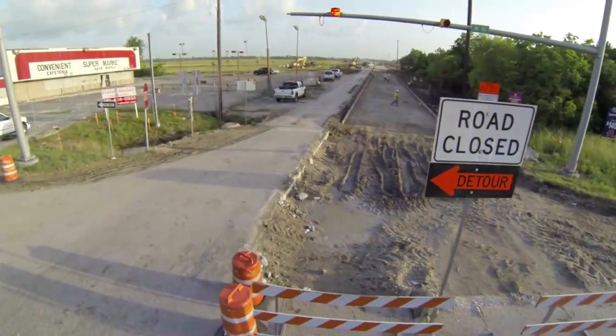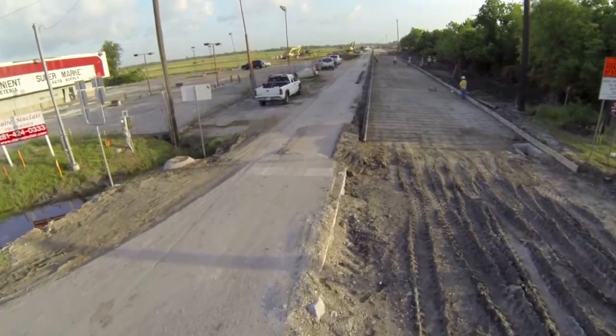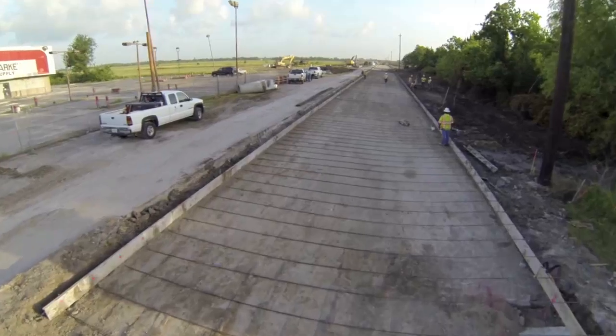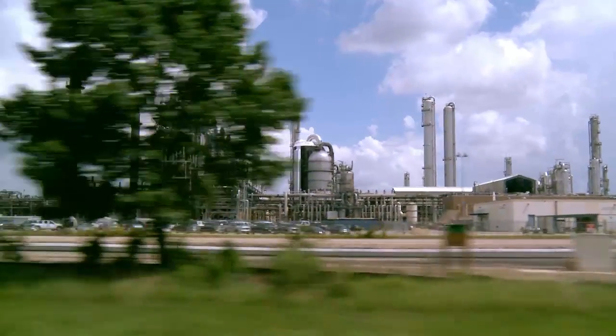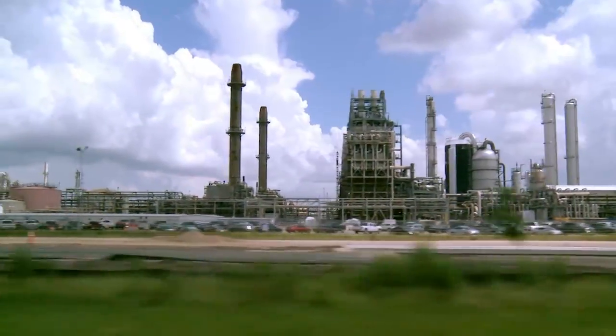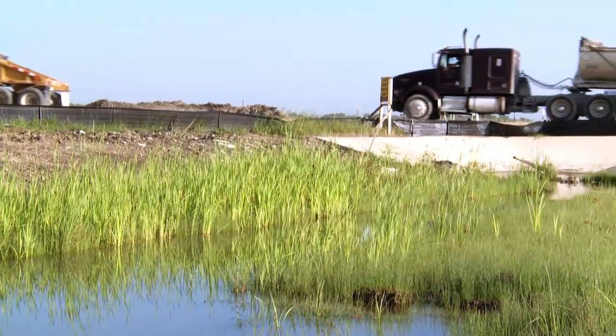LID design will help minimize any negative impact of expanding a one-and-a-half-mile section of Shoalander Road from two lanes to four lanes with a continuous left turn center lane. Driving the need for a wider road is the expansion of a nearby chemical plant, which is bringing new economic benefits to the area, but also increasing the number of heavy trucks and workers who will use the road.